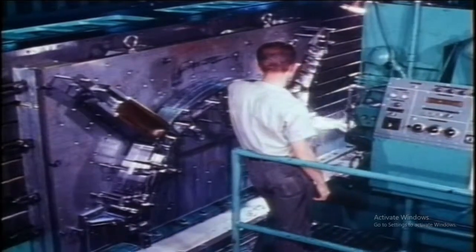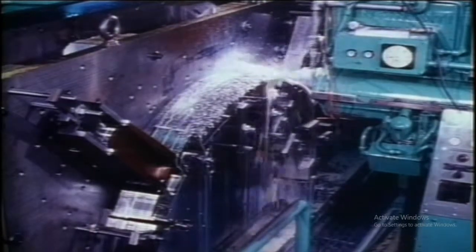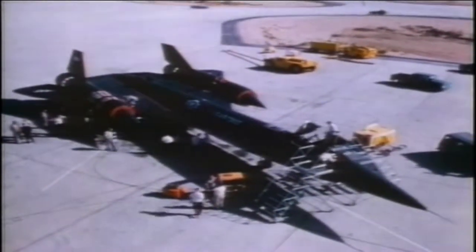What is probably most amazing in today's world is that all of this was achieved without any computers. It was all done with slide rules, pencils and pieces of paper. Every individual piece of the plane was tested — even the wheels, tyres and brakes. With what this plane was expected to experience, nothing could be left to chance. The A-12 was first displayed to the public on the 30th of September 1964 as the YF-12A interceptor.